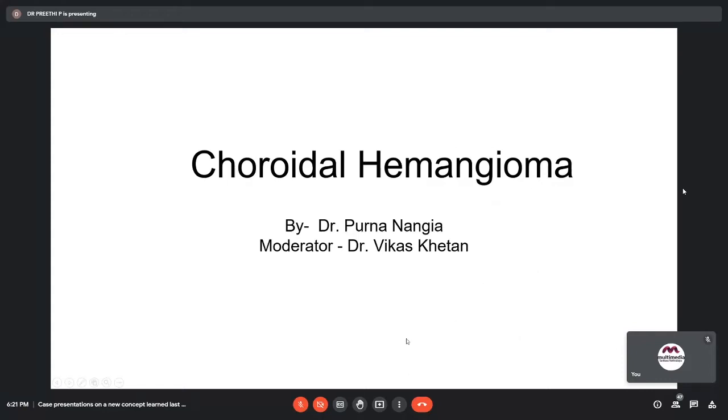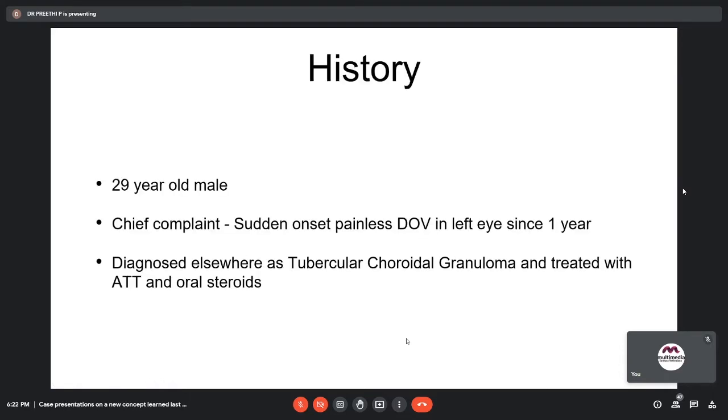Good evening everyone. I am presenting a new case which I saw last month — Choroidal Hemangioma. The history is a 29-year-old male who came to our OPD with the chief complaint of sudden onset painless diminution of vision in the left eye for the past one year. He was diagnosed elsewhere as a tubercular choroidal granuloma and treated with oral steroids and ATT, which he took for two months and then discontinued. He came here for further management.